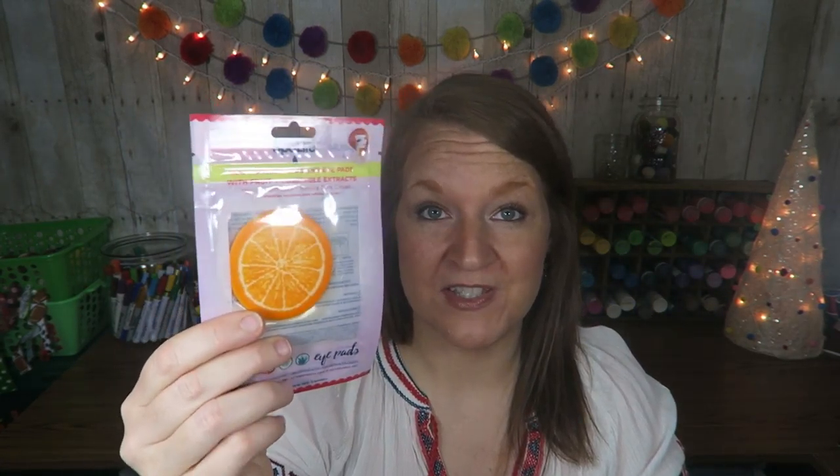You could also go with a face mask. I think I found all of these at Target. This one came from Marshalls actually — these are little oranges that you put over your eyes for soothing, and this is just kind of like a mud clay mask. Anything like that paired with these slippers would make the girly girl in your life very happy. That's a fun little budget gift.